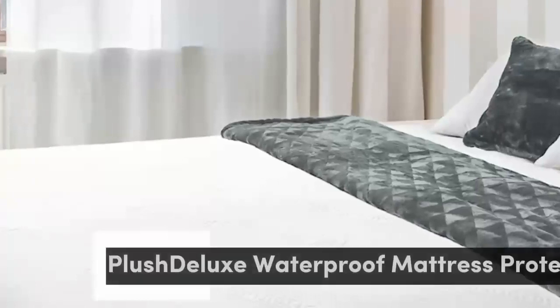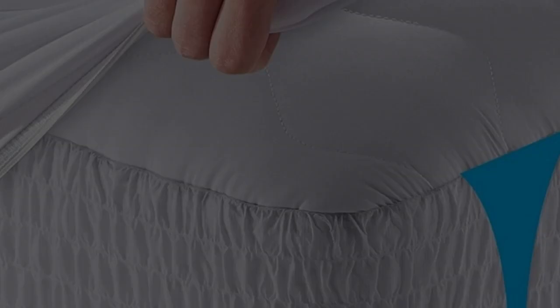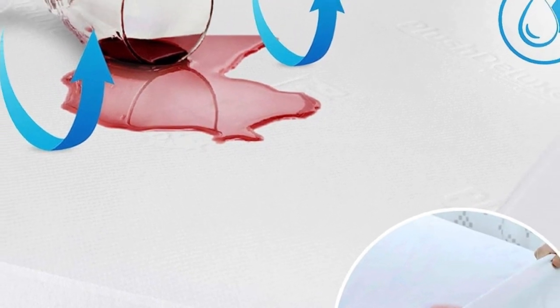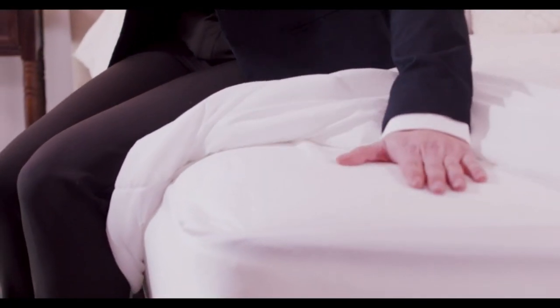Number 3. For an eco-friendly alternative, consider this natural bamboo mattress protector. It's hypoallergenic, 100% waterproof, breathable, and noiseless. Plus, the top bamboo layer is so soft that one reviewer said it feels like a memory foam topper. It's available in twin through California king-size options.